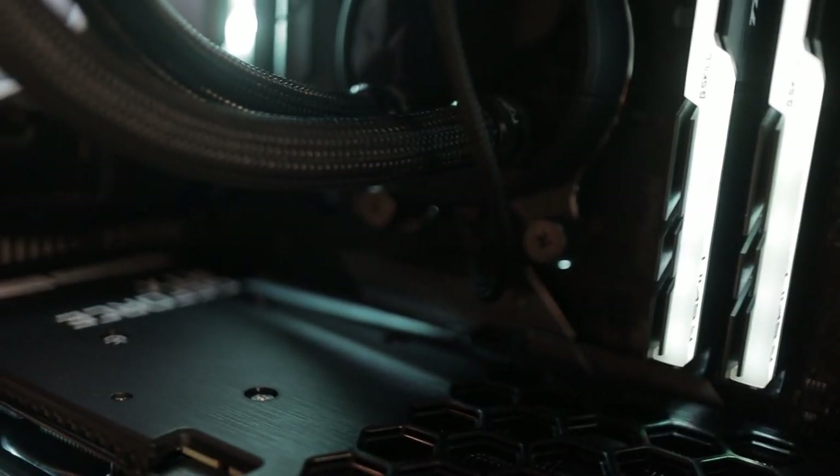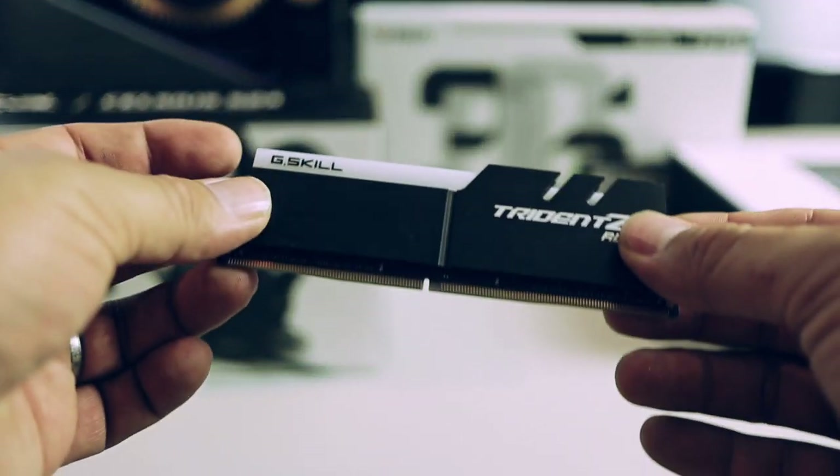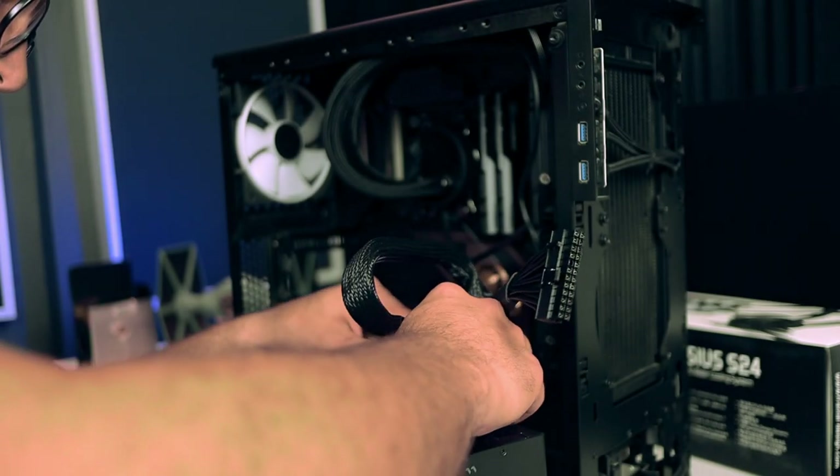We grabbed 32GB of G.Skill Trident Z 3200MHz RAM. I didn't feel the need to go faster because 3200MHz is what the processor is rated for — you can go higher but the gains are not that great. 32GB was the sweet spot; I've never really needed more than that for any of my largest projects. The only time you should consider more is when doing large templates for orchestral work, and even then you can get quite a large amount of samples loaded into 32GB.